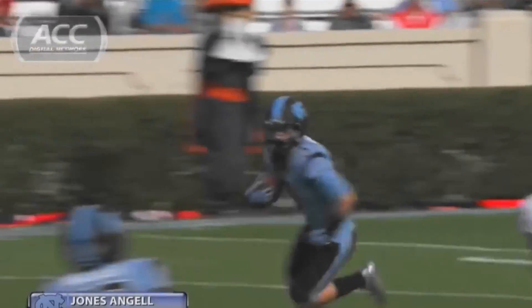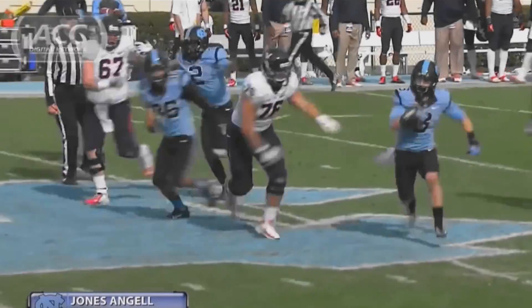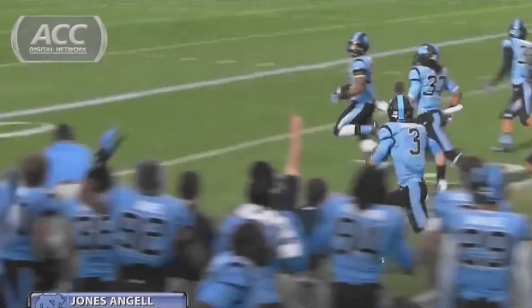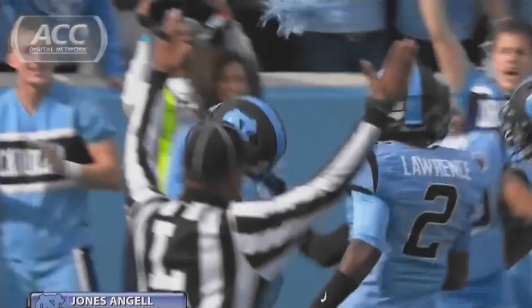Switzer drifts all the way back, muffs the punt, picks it up at the 15. Now he has some space — 30, middle of the field, 35, 40. The freshman near side at the 50 has some blockers in front of him. At the 40, Switzer still going, still going — and gone! Touchdown Carolina!